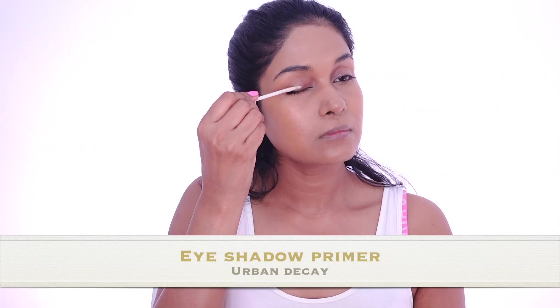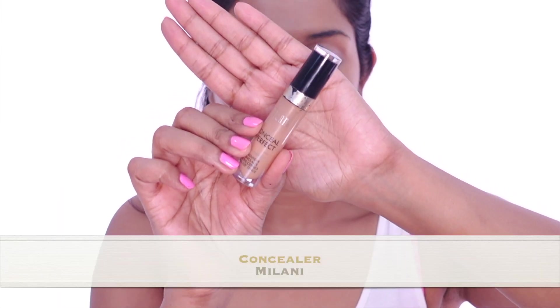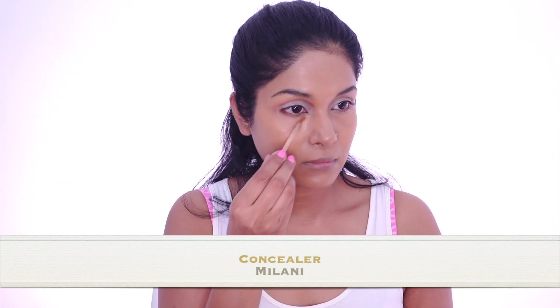Now moving on to priming the eyes. I'm using here Urban Decay Eye Primer Potion in the shade Eden. Primers help to make eyeshadow colors pop and also help them stay longer without any creasing. Next, I'm going to use a concealer just under my eyes, a very small amount around my mouth and some other areas. I'm using here Milani Conceal and Perfect Concealer.